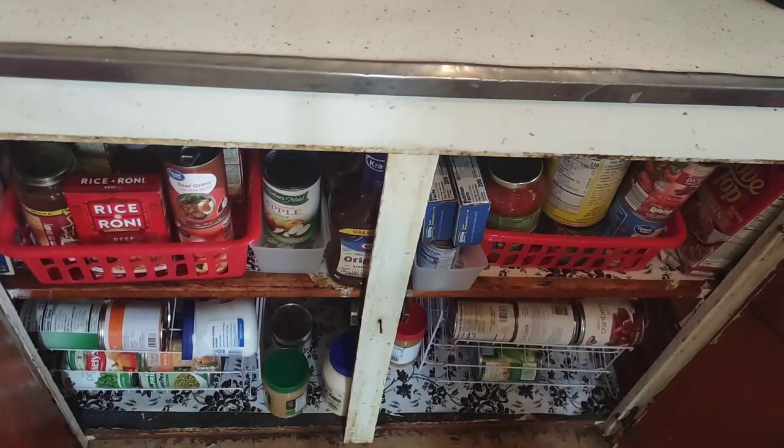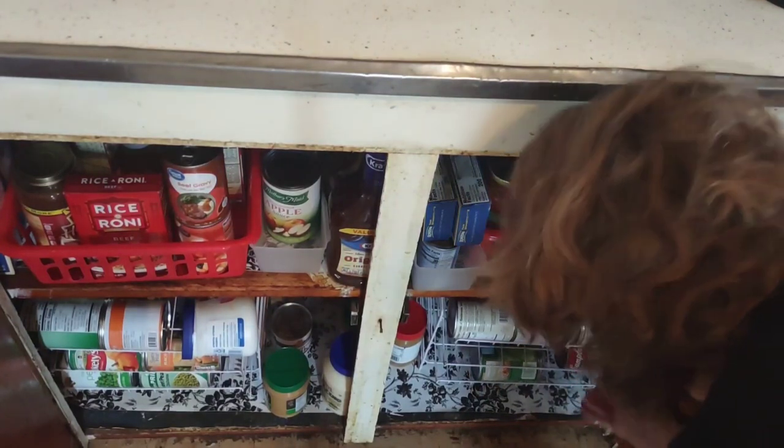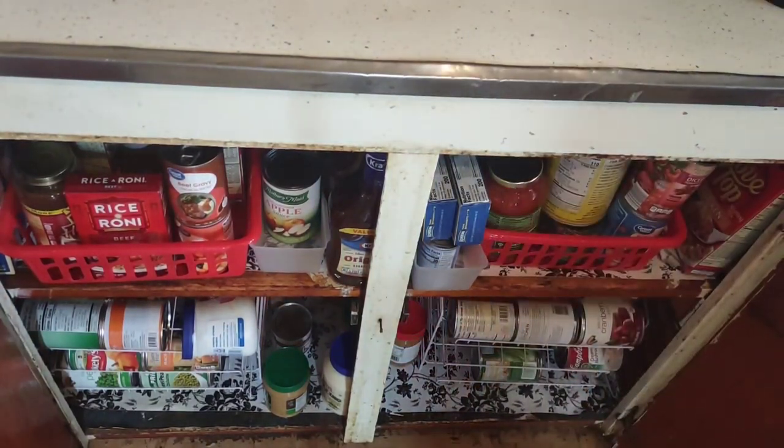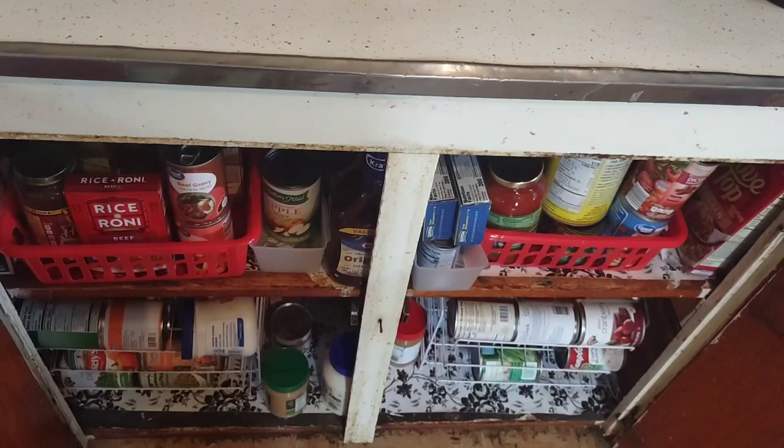Then we have peas, green beans, canned carrots on the left, and canned pumpkin. Pumpkin is awesome for pumpkin bread, muffins, waffles, and pancakes — all kinds of things you can do with it. Always keep Bisquick in your house at all times, because Bisquick is not just for pancakes. You can make pizza crust with it, biscuits, and all kinds of things.